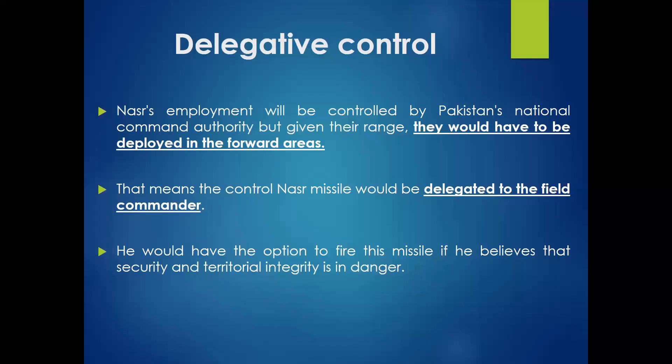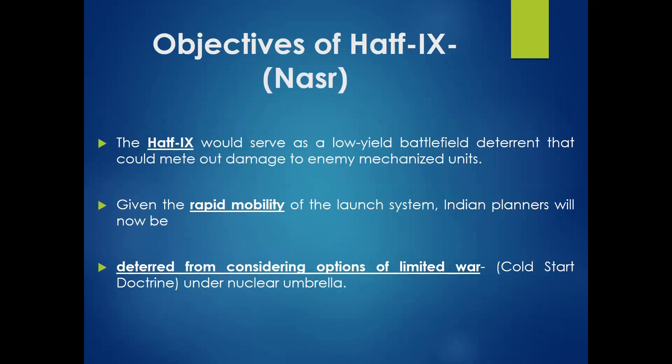Pakistan's nuclear weapons are under assertive, centrally controlled command. Past experience — for example NATO Warsaw Pact countries — shows that tactical nuclear weapons were sometimes delegated to battlefield commanders, but Pakistan's control remains centralized. It is the Nuclear Command Authority (NCA) that officially controls Pakistan's nuclear weapons.